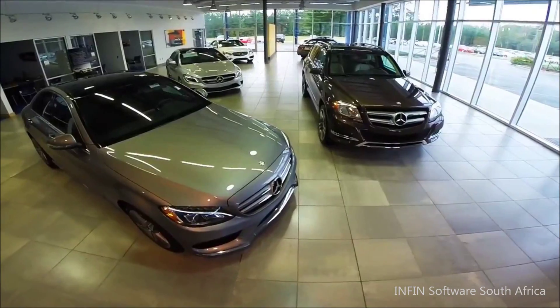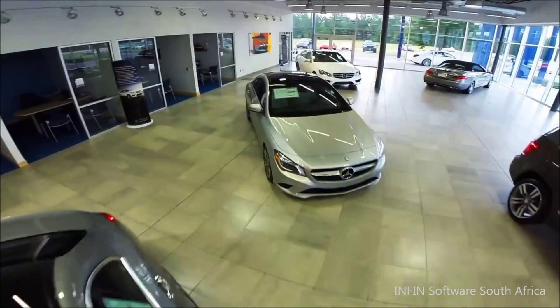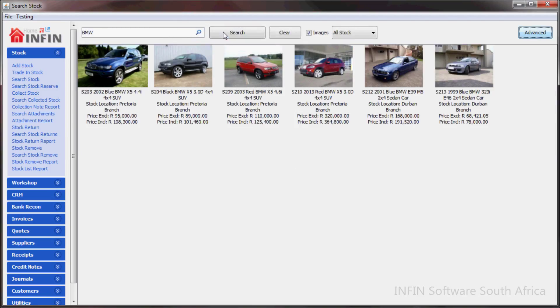INFIN is the first dealer management system to fully integrate stock pictures into searches and reports. This enables users to easily identify stock and saves time when searching through stock.